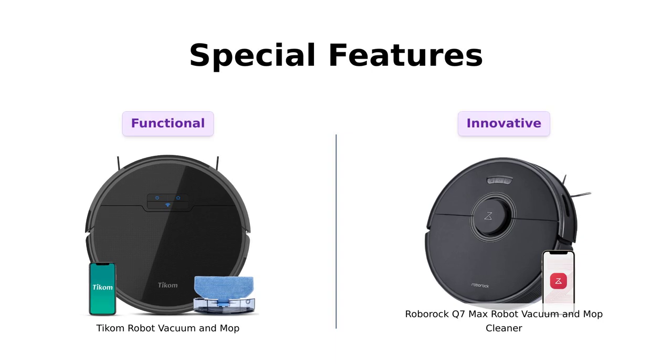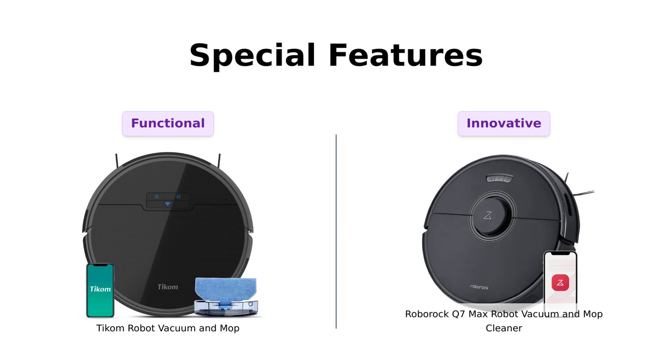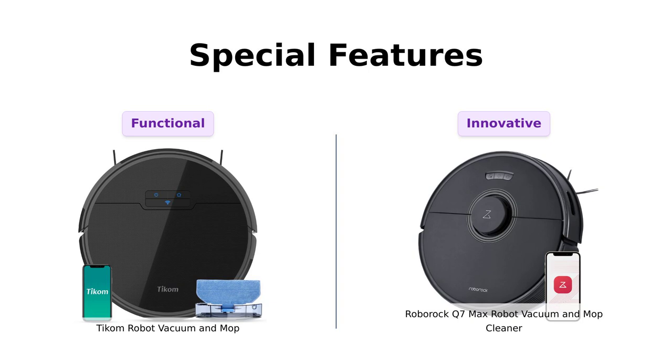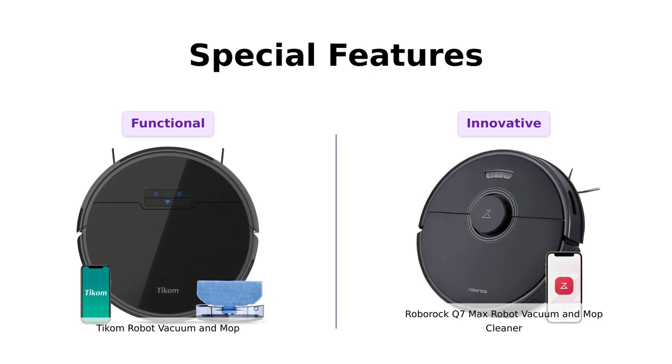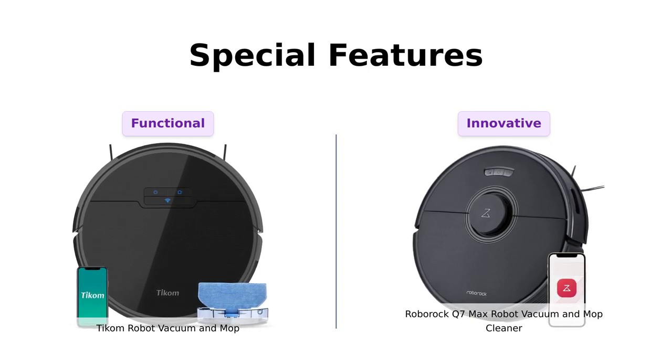And let's not forget the special features. Ticom has carpet boost and boundary strips, which is great if you want to keep it out of your secret snack stash. Roborock flaunts a multi-directional floating all-rubber brush that resists hair tangles — perfect if you've got pets or a roommate who sheds like one.